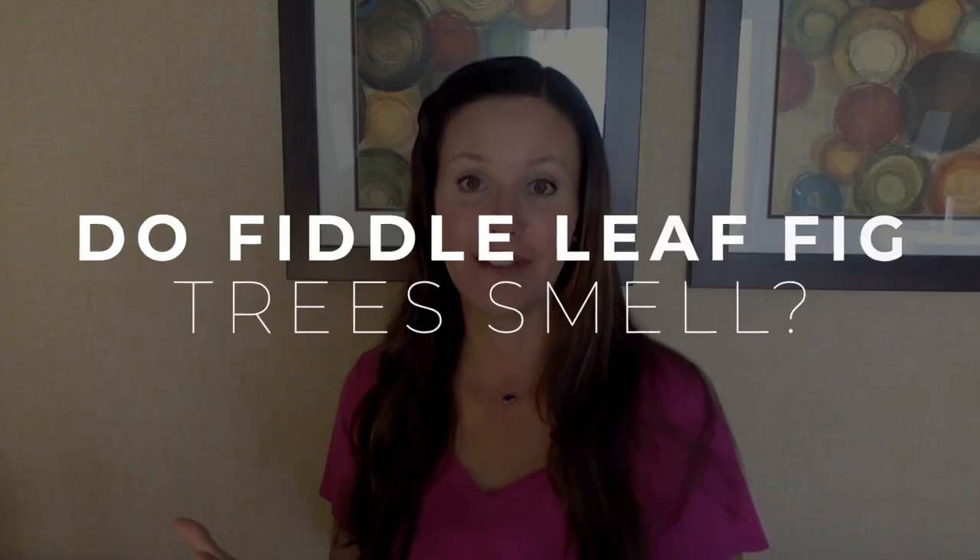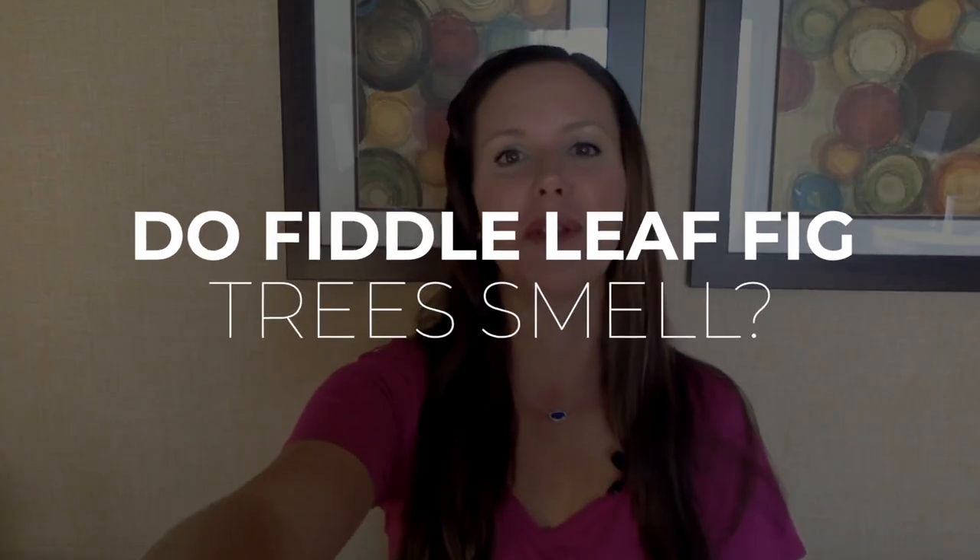Hey guys, it's Claire Aiken with the Fiddle Leaf Fig Plant Resource Center. Today I want to tackle a question that we get once in a while: do fiddle leaf fig trees smell? I totally get why you would want to ask this — maybe you're allergic, maybe you're very sensitive to smells, or maybe you just don't want anything coming into your house that's going to cause a different odor.